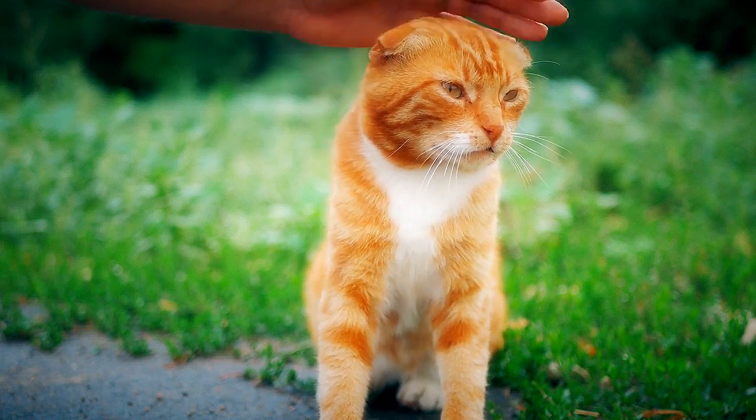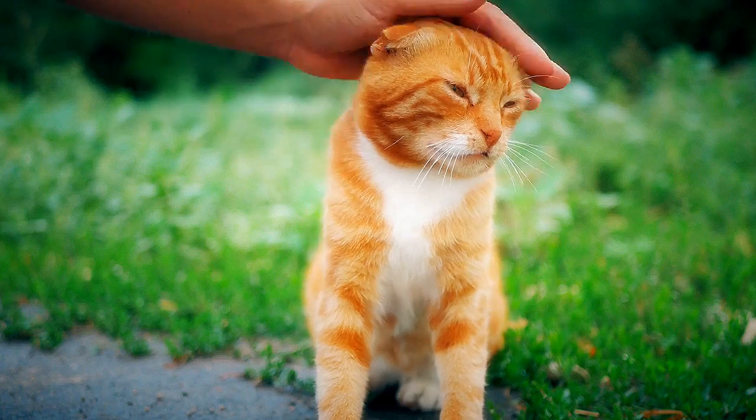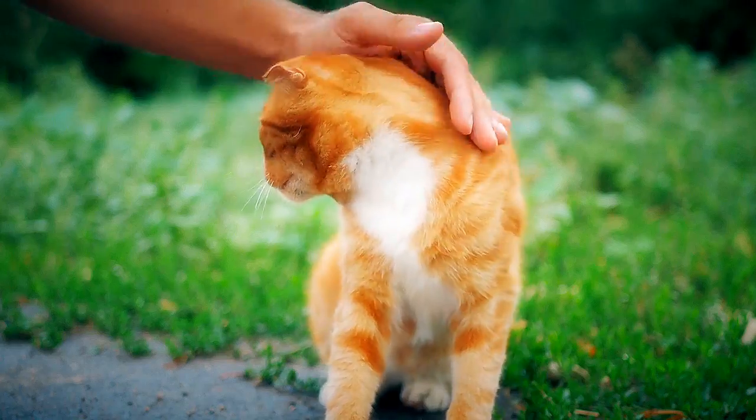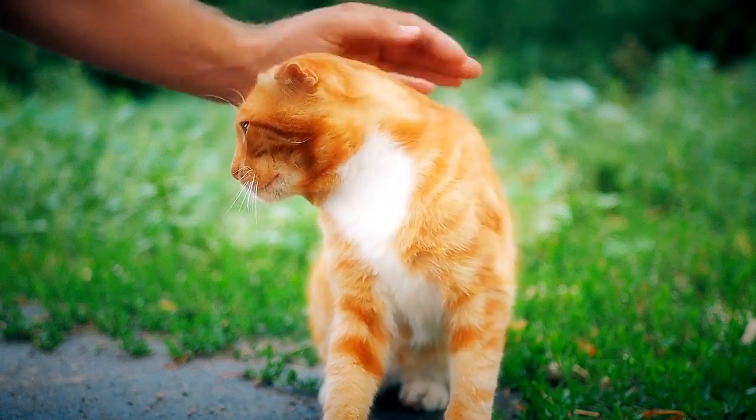Hyporexia or anorexia in shelter cats can be caused by a variety of factors. When feasible, hyporexia and anorexia should be avoided, and when they do occur, a particular cause should be sought.